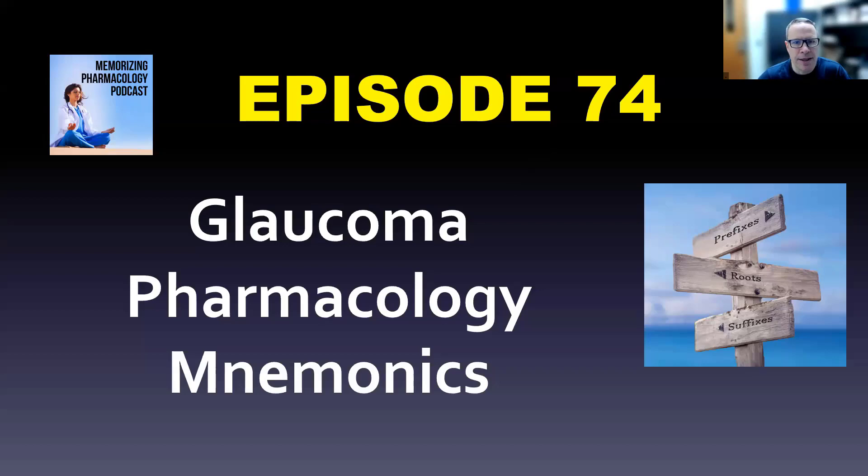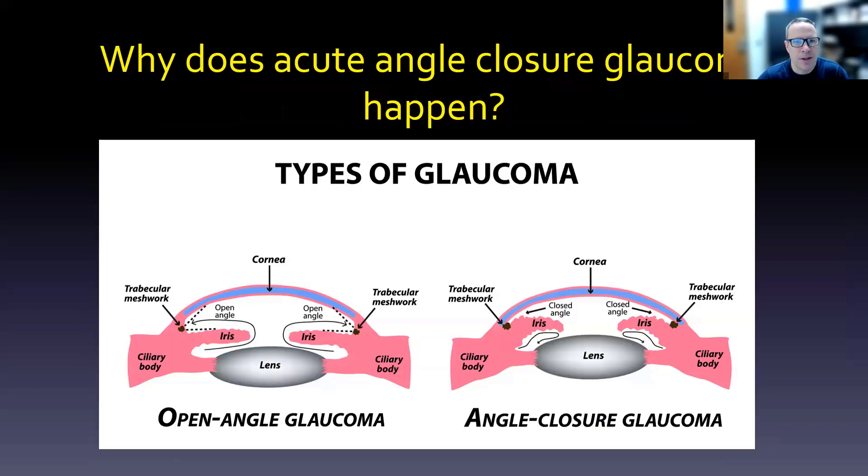Welcome to the Memorizing Pharmacology podcast. I'm Tony Guerra. We're going to do glaucoma pharmacology mnemonics and talk a little bit about the eye. Let's get started.